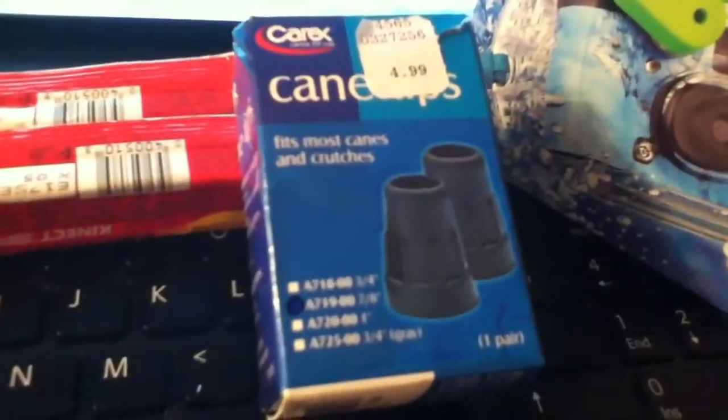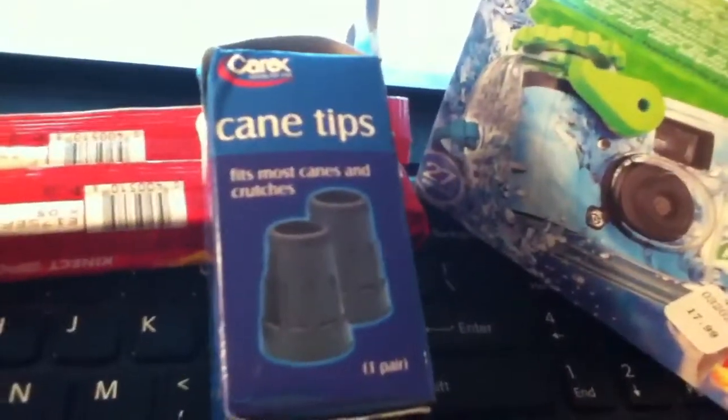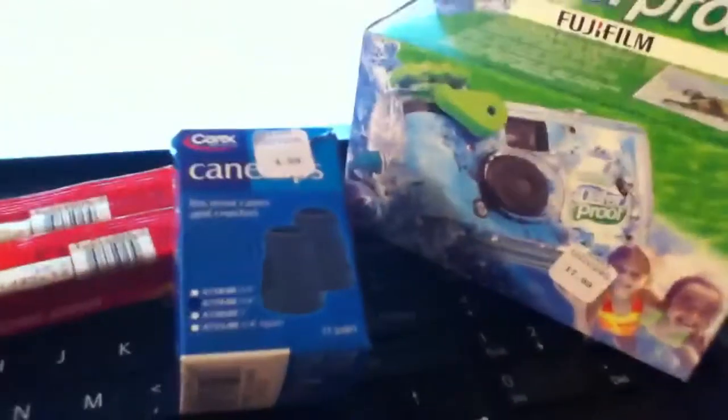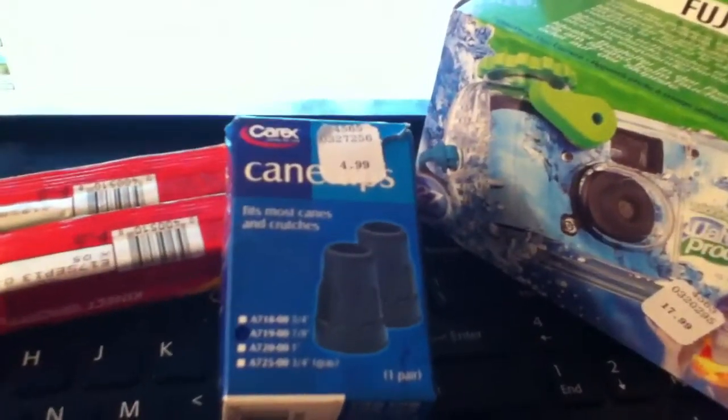The deal is with these KRX cane tips — or they have some other products, they have these gloves for about $4 — but this is the cheapest thing I found. These products are 25% off, and when you buy one of these, there's no coupon or anything, but after the 25% it's $3.74, and when you buy one it produces a $10 UP reward. So it's about $6.24 and a $0.26 moneymaker, something like that — limit one, so you'd probably have to do it on a different card if you have an extra card.